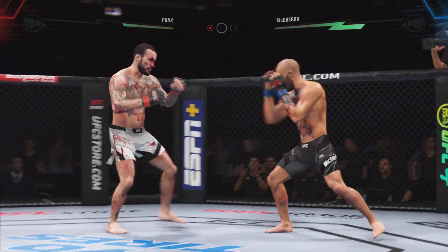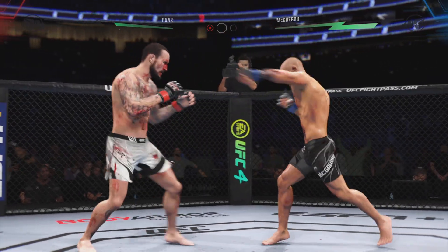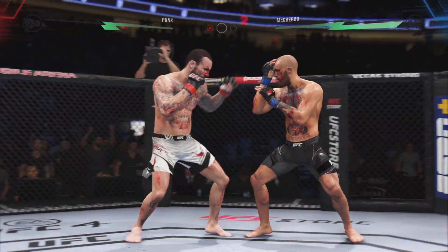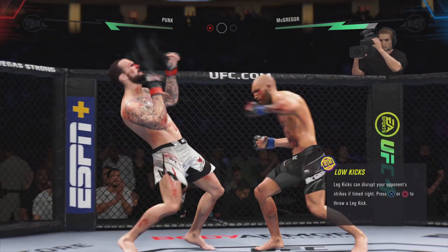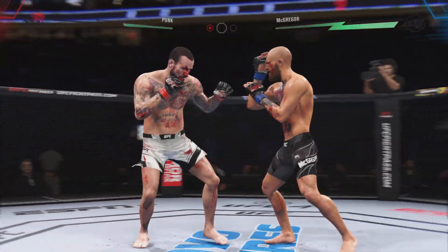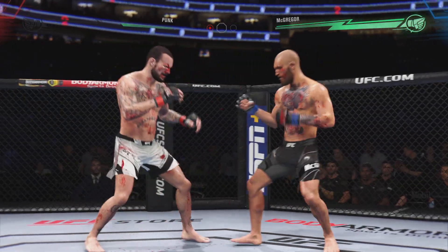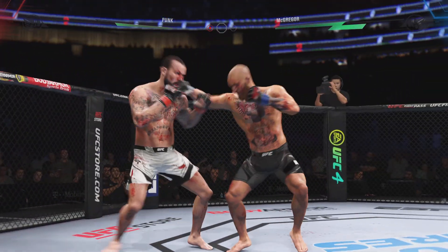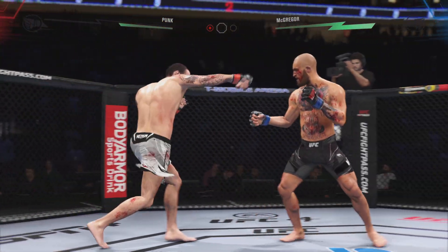Nice kick. Perfect timing on the Superman punch. Big head kick. We got a fight, folks. Nice punch lands over the top. That's a good right hand. Straight right. Look at him whip his hip into that kick. He's mixing it all up. He tags him with the straight hand there — nice job by McGregor. That's a nice strike. Look at him drive his hip into the opponent's body with that body hook.